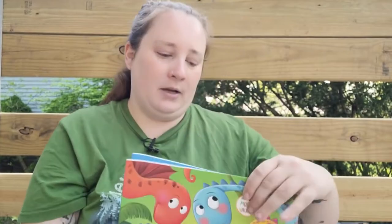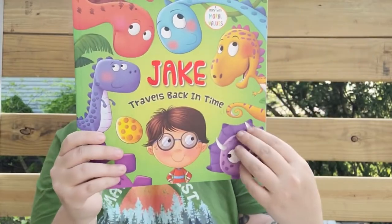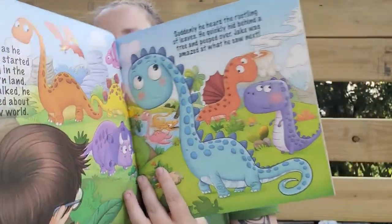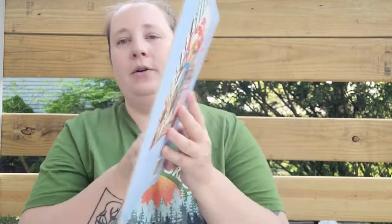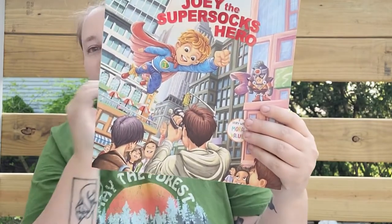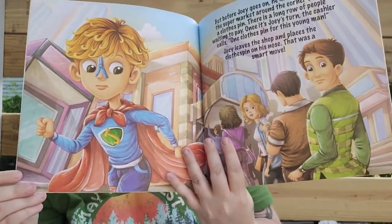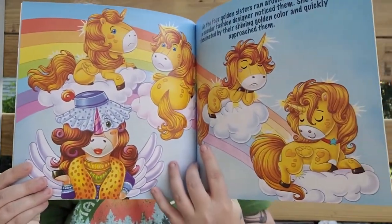I also found some new children's books. One is called 'Jake Travels Back in Time' — the artwork is so beautiful and it says 'a story with moral values.' Then I found 'Joey the Super Socks Hero,' which appears to be in the same line with the same moral values message. And then 'Sophia the Golden Unicorn' — so cute, and I even spotted a rainbow in it!